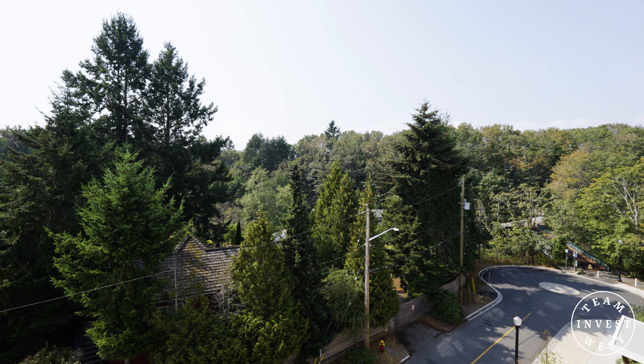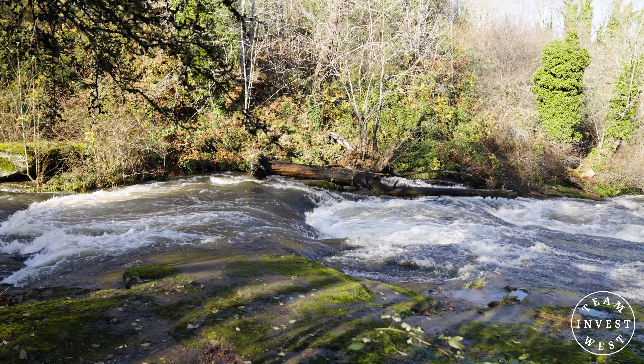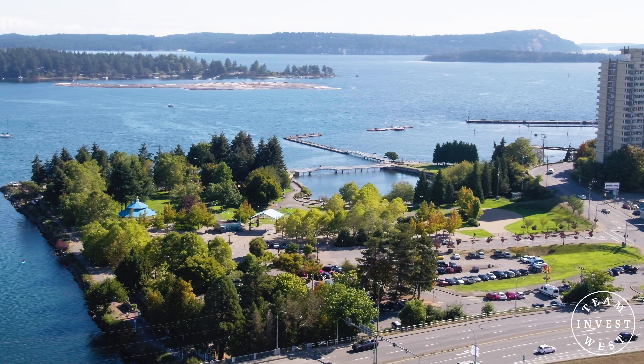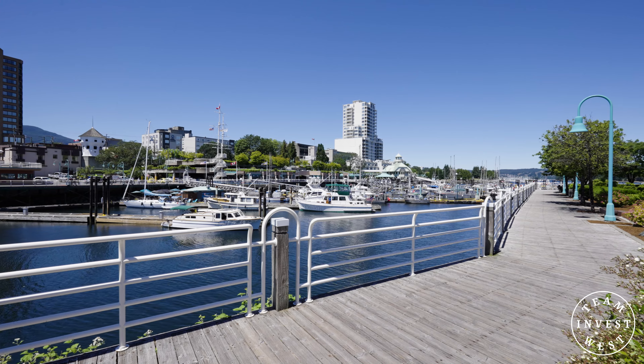This location is nestled amongst both green spaces and riverside trails, with a three-minute pathway connecting you to the largest seaside park in Nanaimo, Mafio Sutton Park. There you'll find seaside boardwalks bringing easy access to local shops.